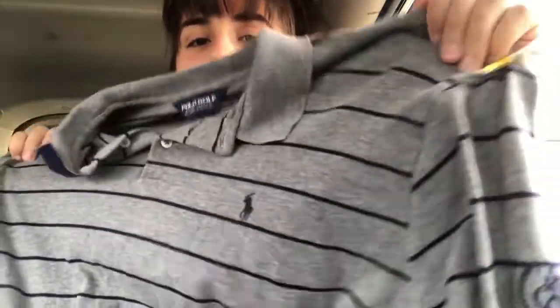Then I got a Polo golf button-up which is also long sleeve, and this was $4.99. Then I got this Alexander Julian Colors sweater — it's really cute and it's also a button-up.